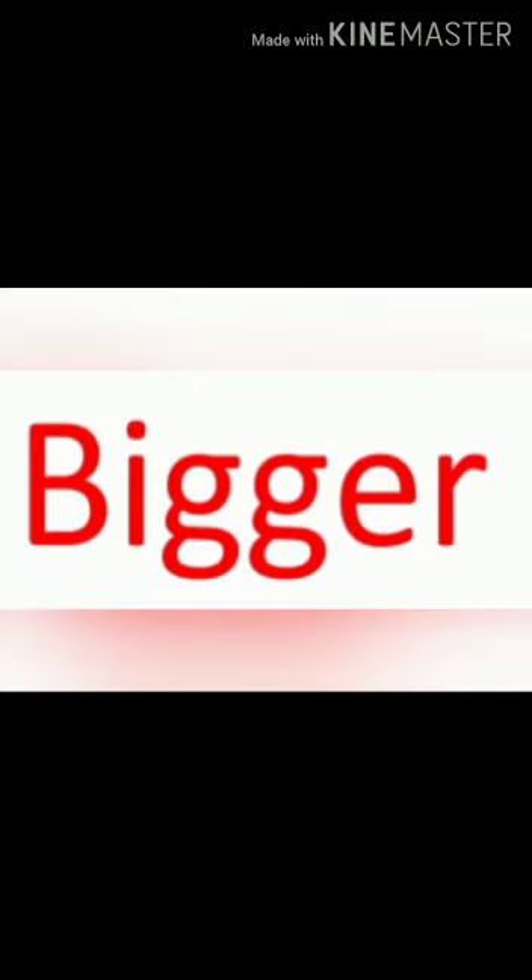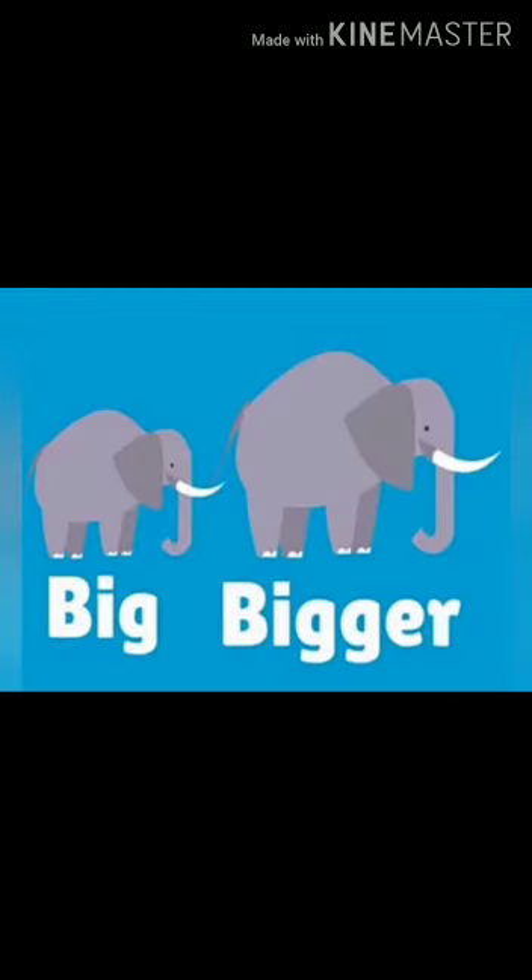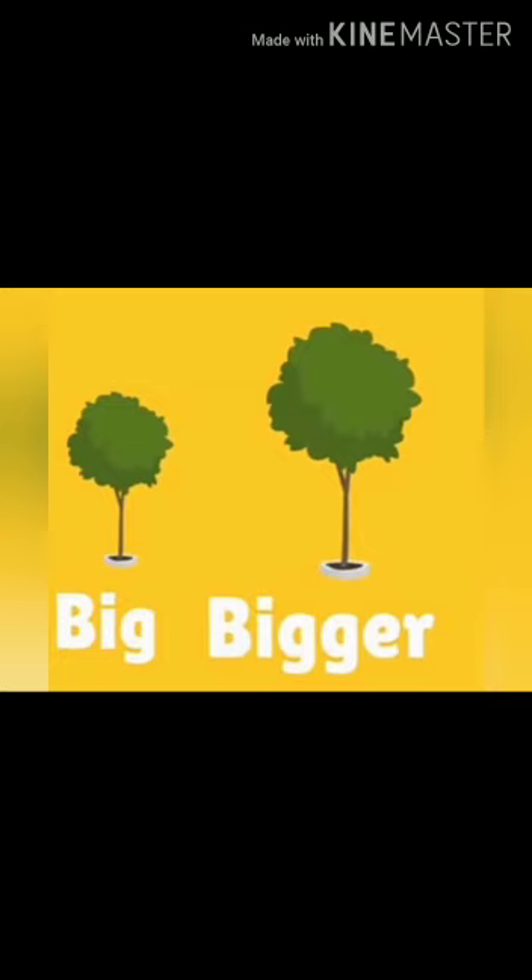Bigger. Bigger means Bahut bada. When we compare two objects together, then we use bigger. Like, a big elephant versus a bigger elephant. Bigger elephant means a larger one of the two. Bigger tree means the larger of two trees.